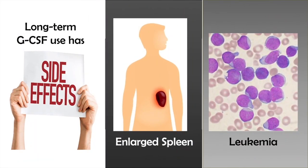Also, long-term GCSF use can have some pretty negative side effects. It causes an enlarged spleen which is at risk of rupturing, and it appears to be associated with a higher risk of developing leukemia.